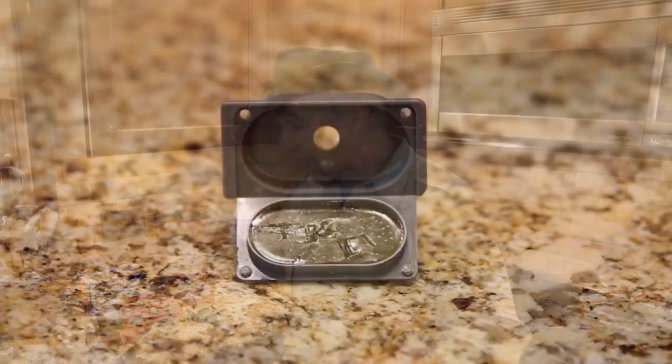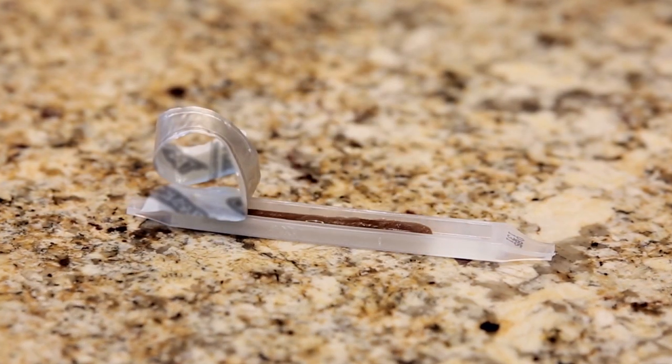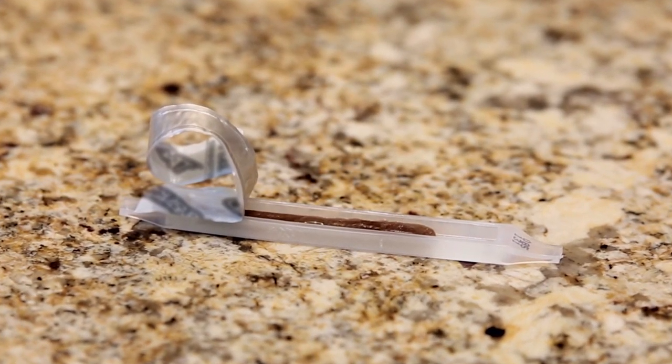If they carry a solid product back, first they have to tear that solid material out of the bait station, carry a chunk back and feed it to one of the larvae. Then the larvae will process it into a liquid.